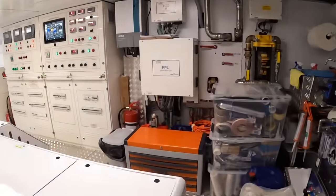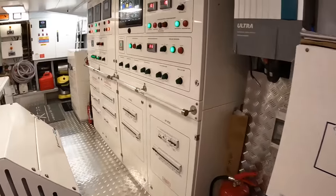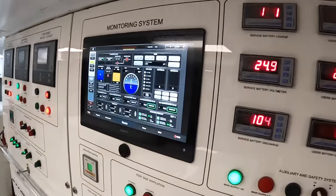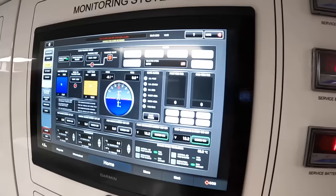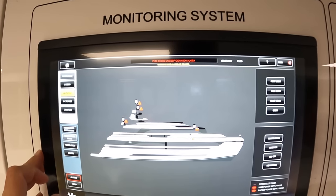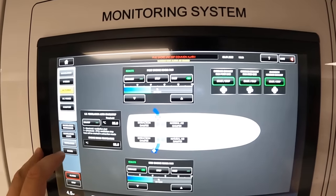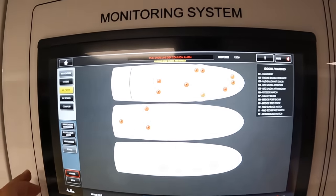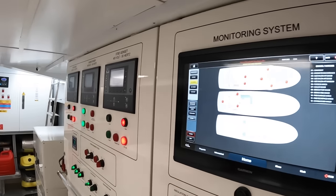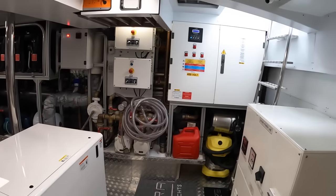There's a control monitoring system here as well - the same one we saw up at the helm and in the crew cabin. We can adjust navigation lights, ventilation, check which doors are open - it's an entire monitoring system for the complete ship.